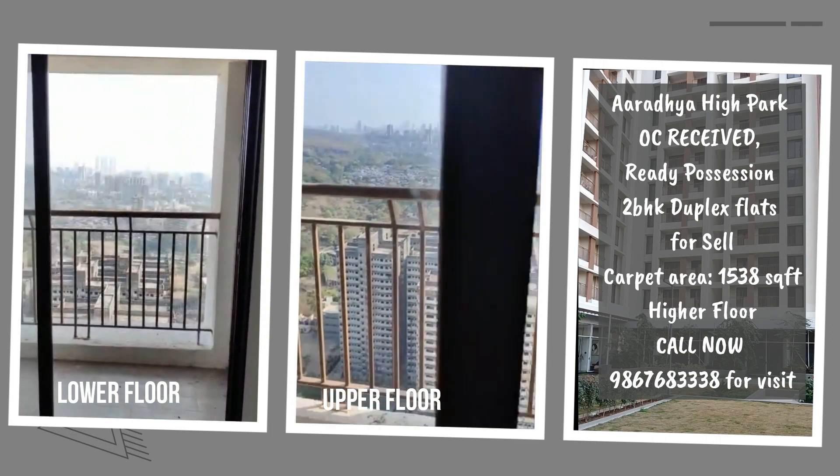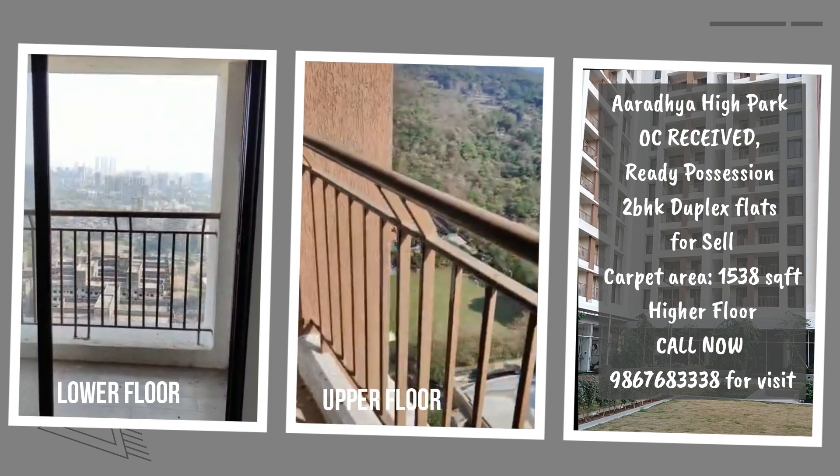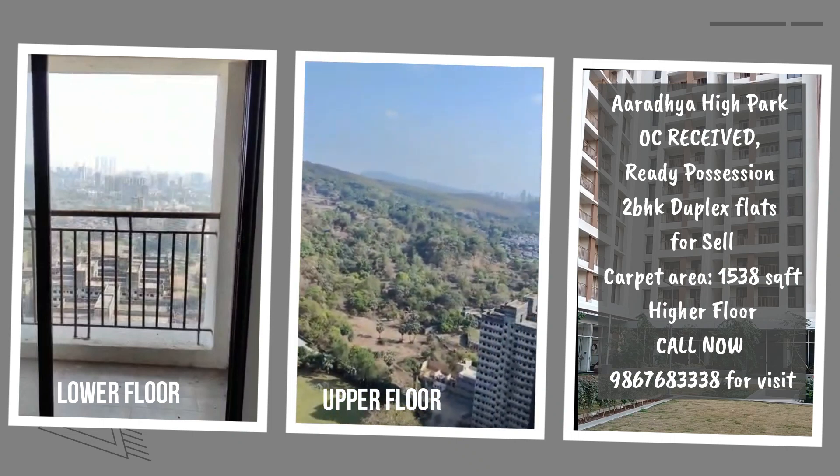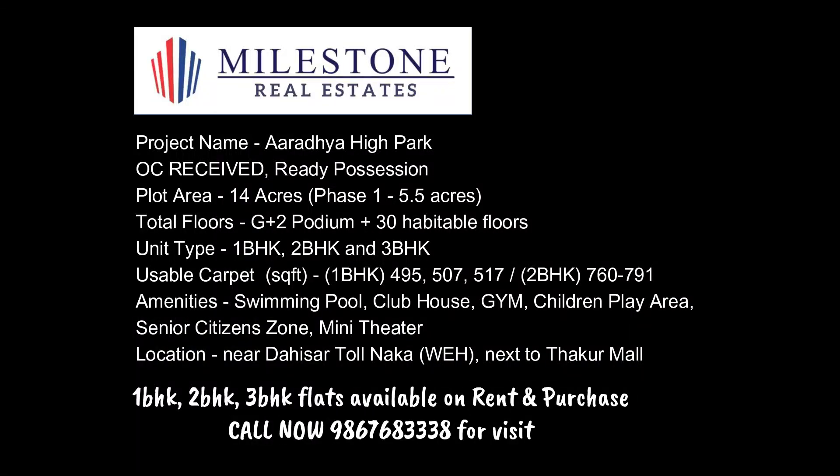So if you are looking for a dream home in a strategic location with modern amenities and excellent connectivity, then Aradya High Park is definitely worth considering. Call us on 9867683333 for more details. Thank you.